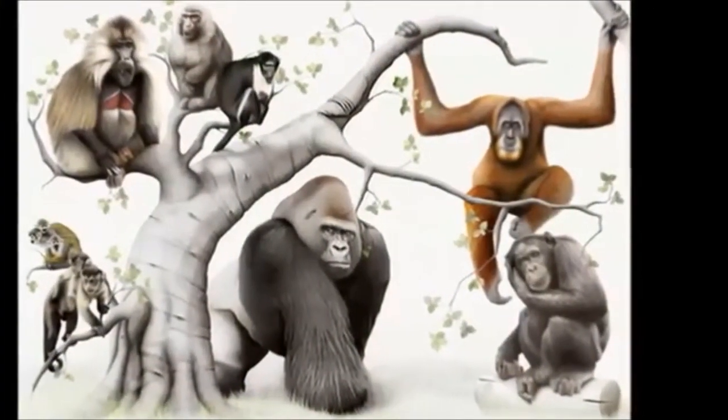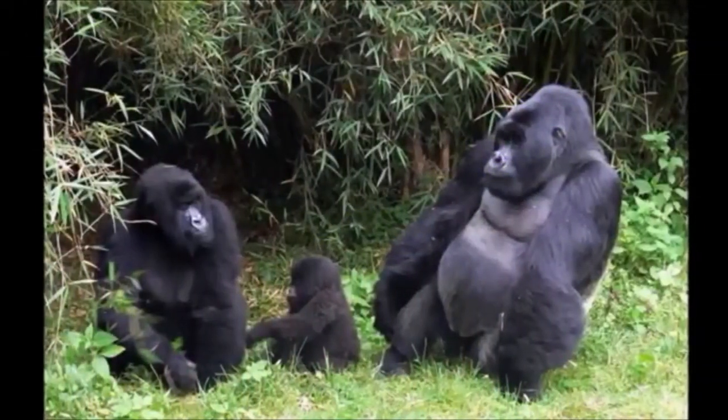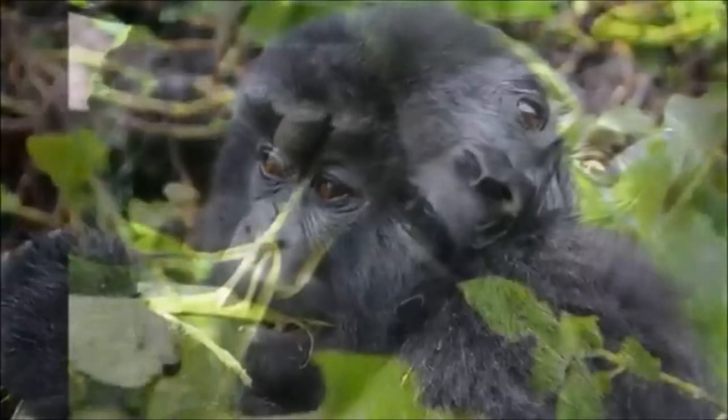Gorillas are the largest member of the primate family. 98% of their DNA is identical to humans. They have a significant sexual dimorphism. Gorillas have large canine teeth and a high muscle mass. Despite this they have a vegetarian diet which comprises mainly of wild celery and bamboo.